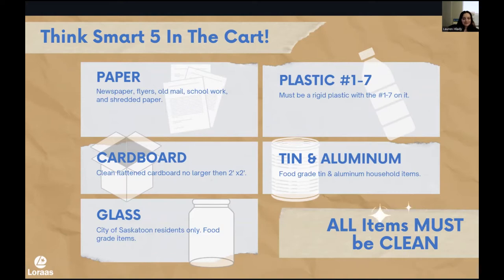Number one: paper — newspaper, flyers, old mail, schoolwork after your parents and guardians have seen it, and shredded paper can all be recycled. Next is cardboard — flattened cardboard no larger than two feet by two feet. Glass is a City of Saskatoon resident-only recycling program, mostly because of the risk of it breaking after a long drive. Next is plastic — we accept plastics one through seven, which need to be a rigid plastic with the number one to seven and recycling mobius on the bottom. And lastly, tin and aluminum — basically, if you got food in it and it's tin or aluminum, like a soda can or a soup can, it's going to be recyclable.